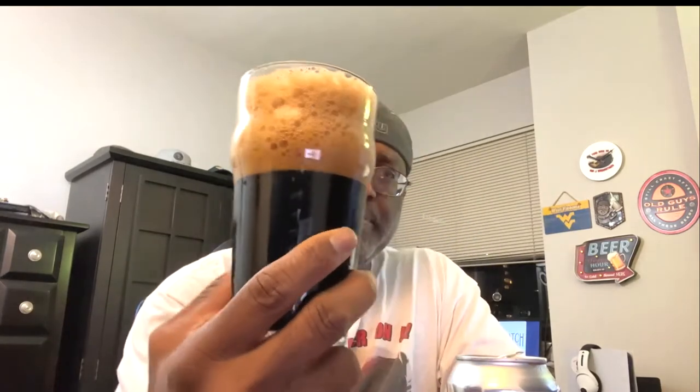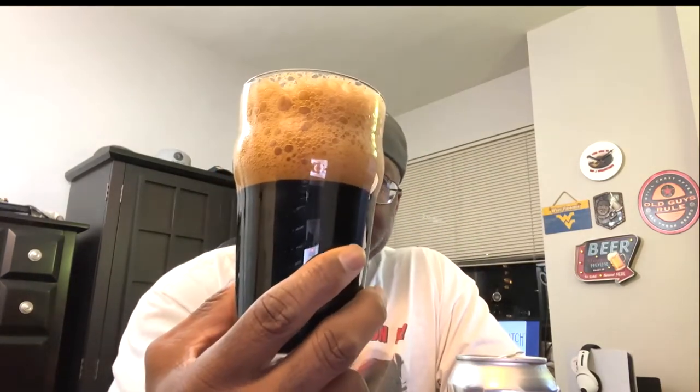Got a little bit of drippage here from cracking the can open that I did not expect. Because of that, the pour did come out a little bit more foamy than I wanted. I'm going to let it settle for a little bit, but we do have a dark color on the beer and a deep dark brown head.